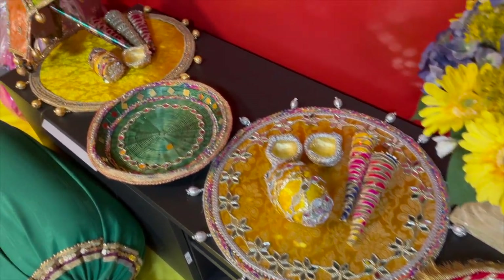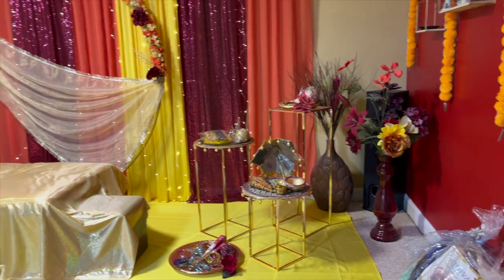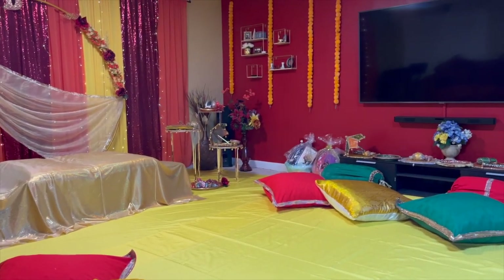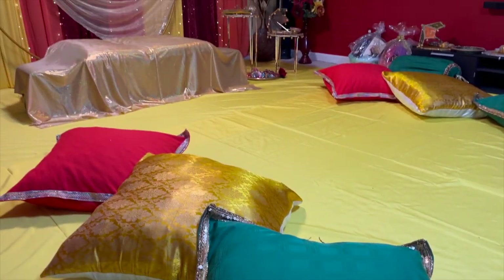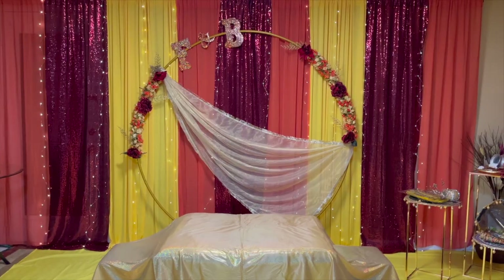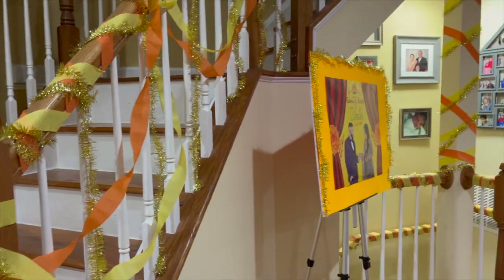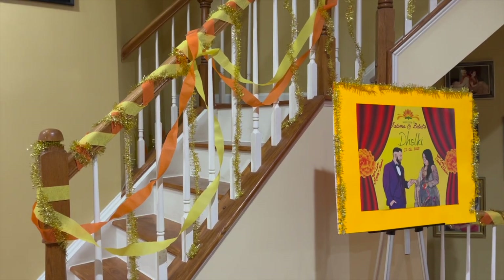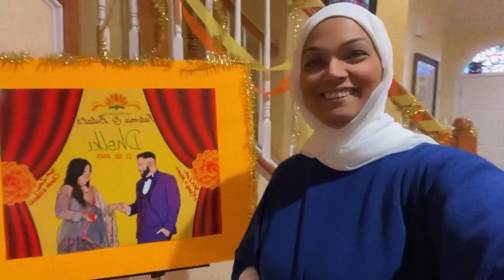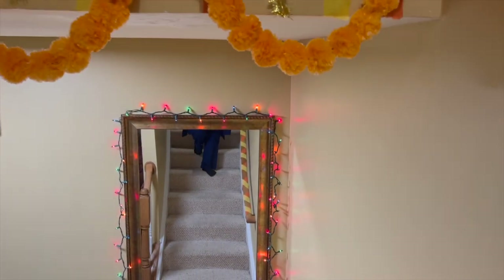This beautiful dholki is for my friend's niece and we've been planning for a long time, coming up with different plans — the nice bangles, the main details, the beautiful decorations. The arrangement came out amazing and the whole event looks incredible. Upstairs there's a little bit of decoration as a welcome sign by the stairs, so when you come down it looks so beautiful.